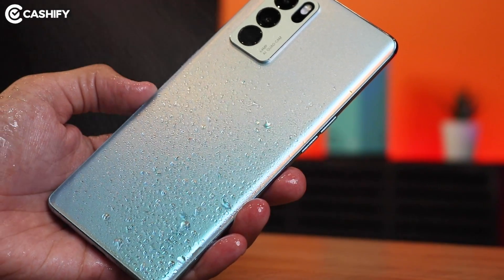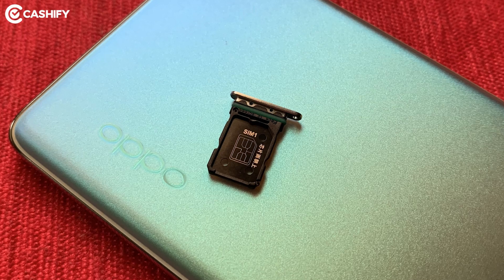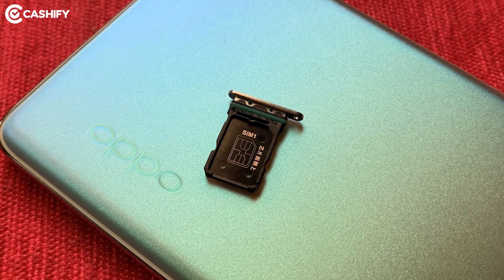There is no mention of any IP rating in the Oppo Reno6 Pro, which I was shocked about considering the hefty pricing of around Rs. 40,000. There is no IP rating — not even IP53. But yes, you can see rubber gasket protection on the SIM tray, which offers a little splash resistance.